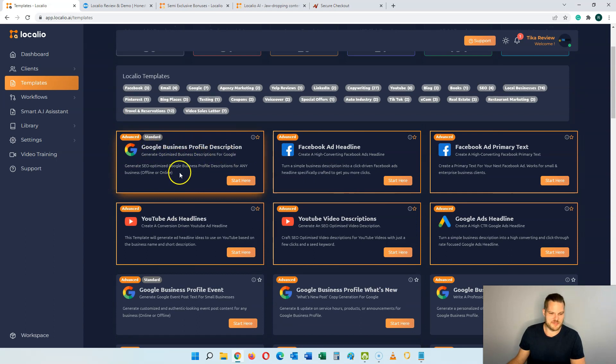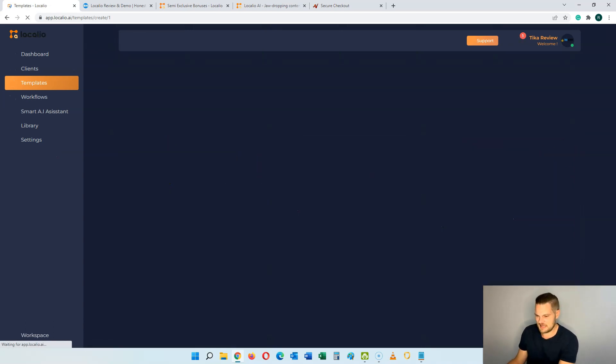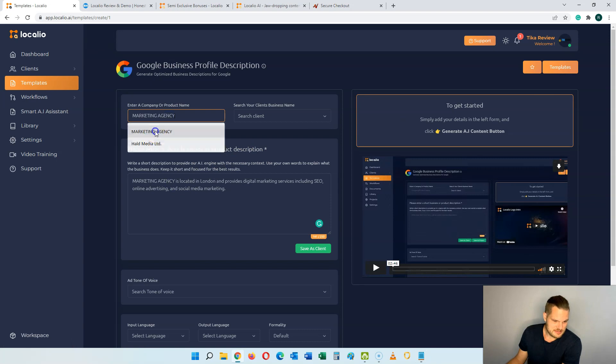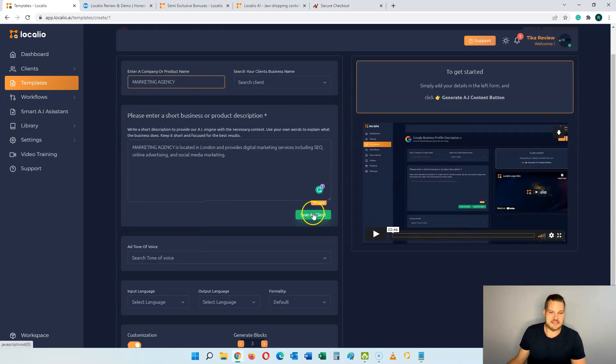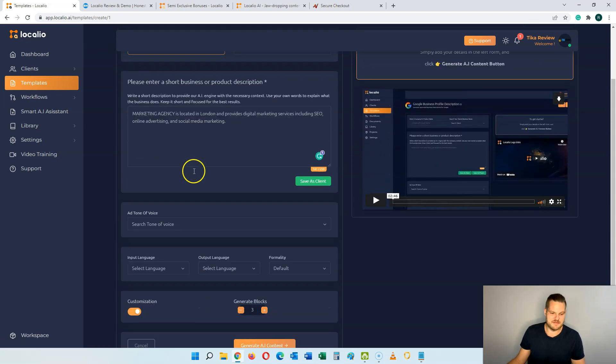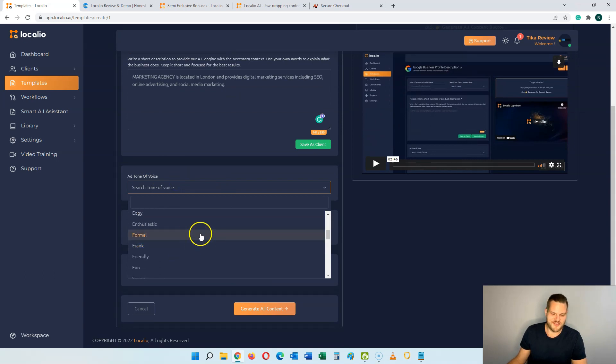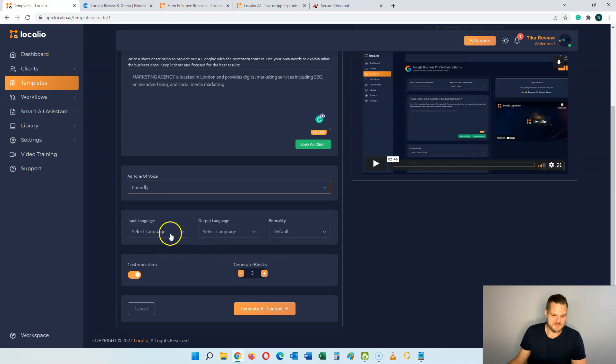Let's use a couple of examples. Here's the Google Business Profile Description — it generates an SEO optimized Google Business Profile description for any business, online or offline. Let's call it 'marketing agency' here. You can save it as a client if you want to keep using the same content for other purposes. Here you can change the tone — authoritative, cheerful, conversational, formal, friendly. Let's just select friendly. Then you can choose a language and choose how many content blocks you want. I'll leave it on three and hit generate content.